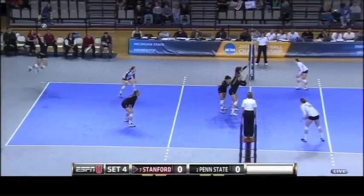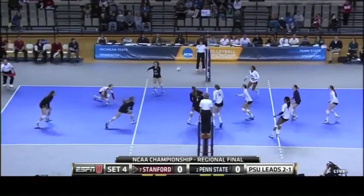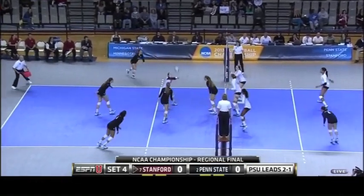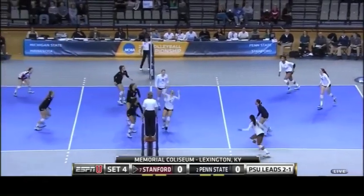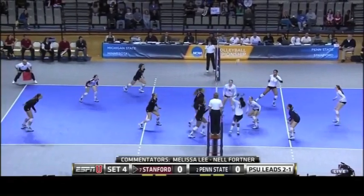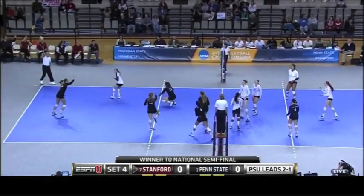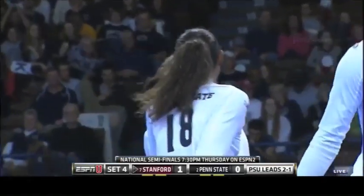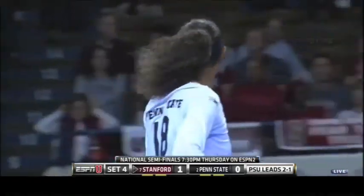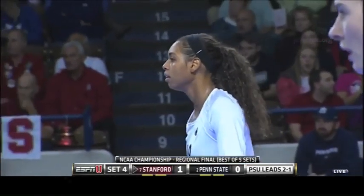Penn State here today. Tip by Slade. McClendon goes wide. She tried to manage the swing a little bit, but still had too much on it. Tried to softly go around the block, but it went out of bounds.